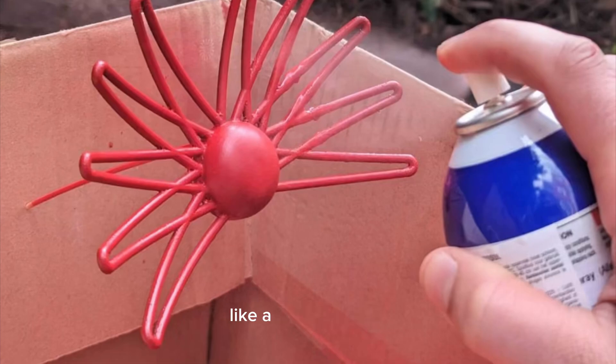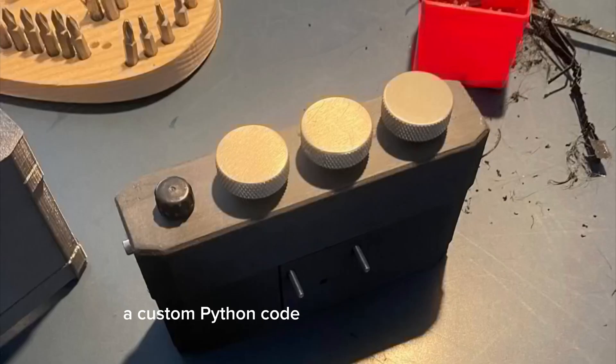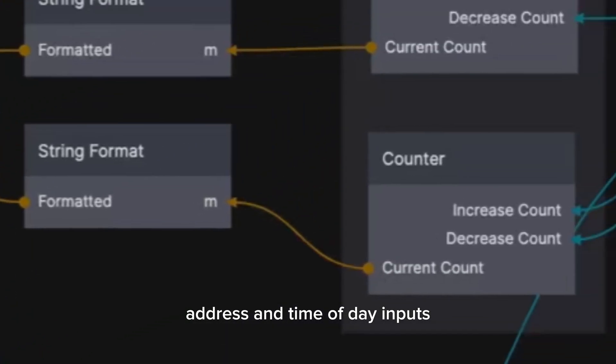This is your input, like a radio antenna. The dials are the focal lengths and custom camera values. The trigger button is programmed using Noodle, a custom Python code, and the Stable Diffusion API. It has weather map inputs, location inputs, address, and time of day inputs.